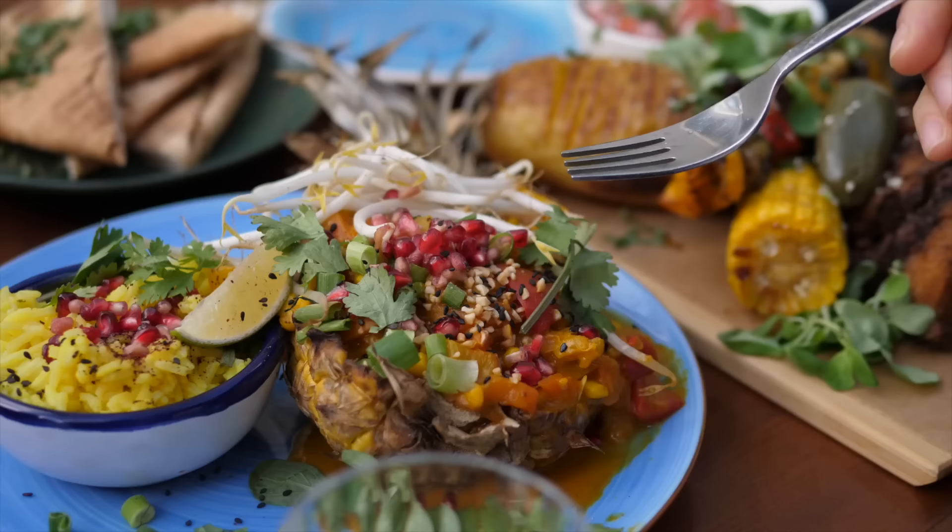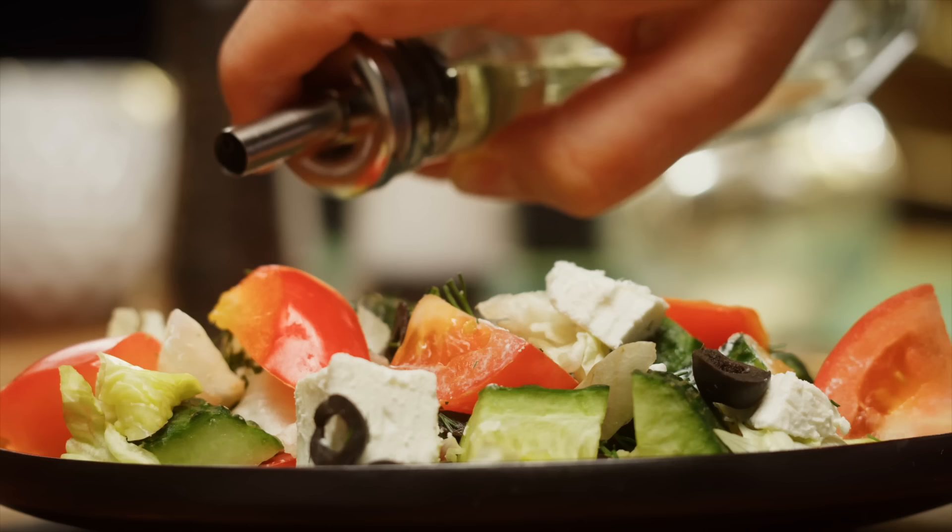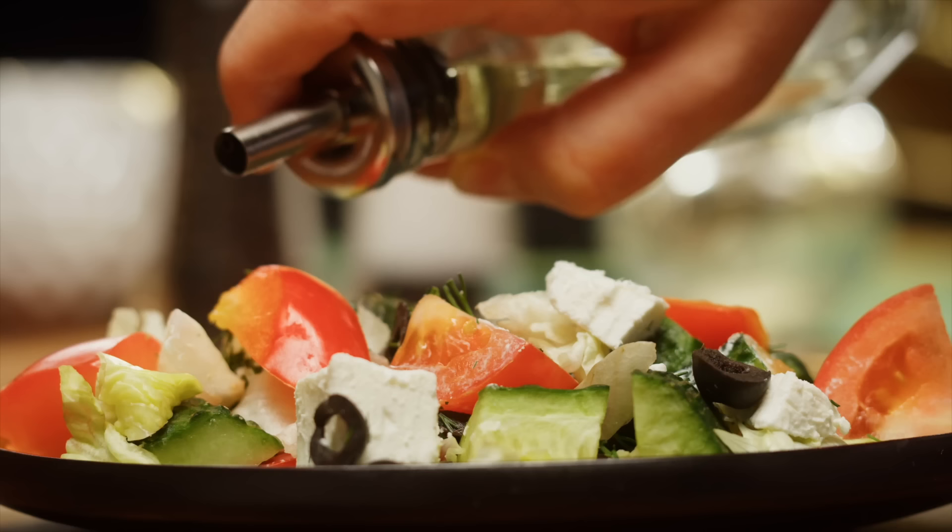The next important thing about the Mediterranean diet is that it's a plant-based diet. A plant-based diet means that the majority of the food comes from plants. This includes vegetables, fruits, beans, nuts, seeds, and grains. These are all plant-based foods.